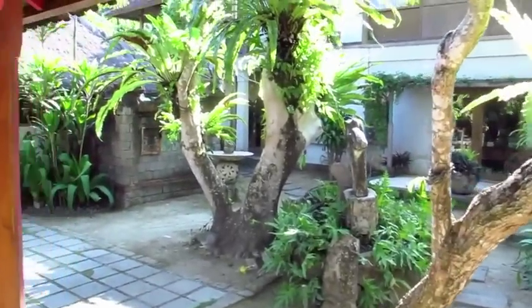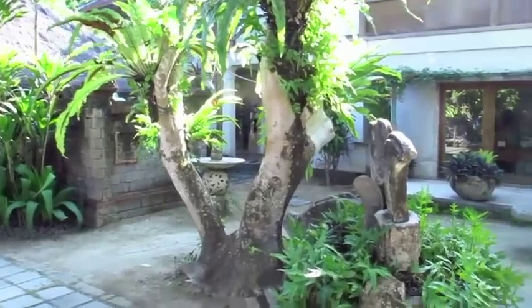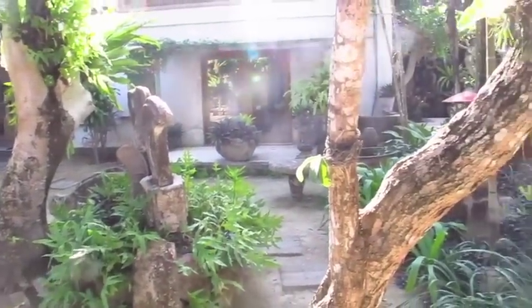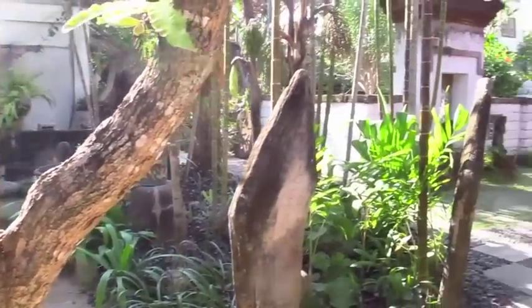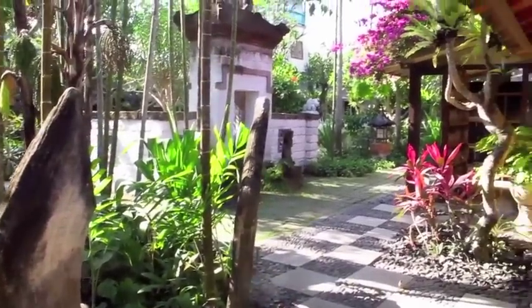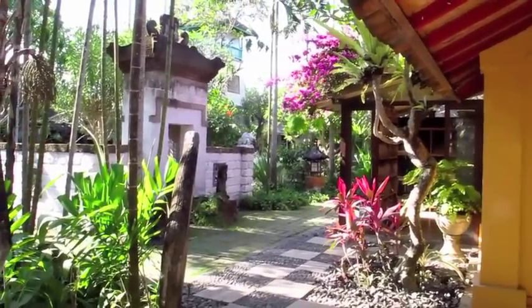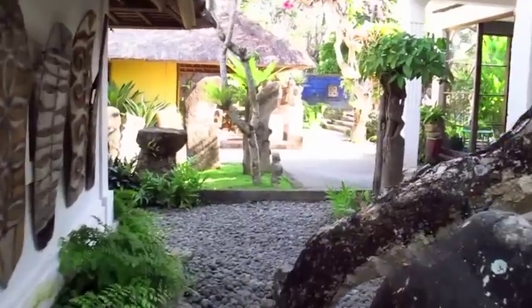Oh, look at that light — stunning. And the back here, this looks pretty good too, isn't it?